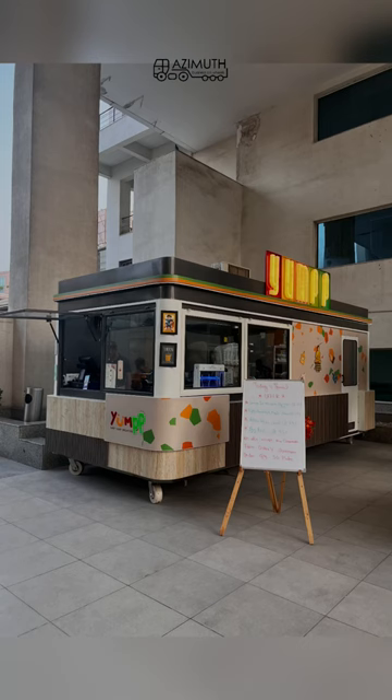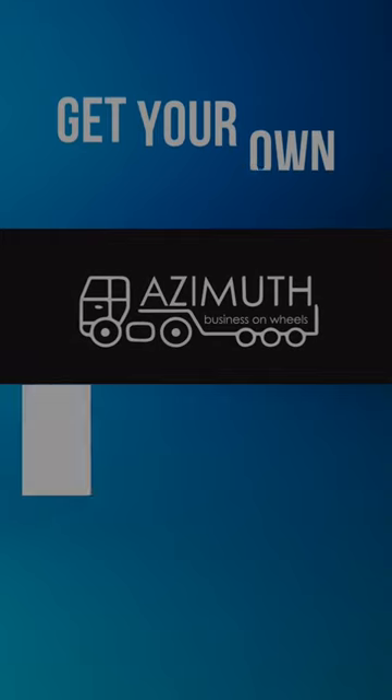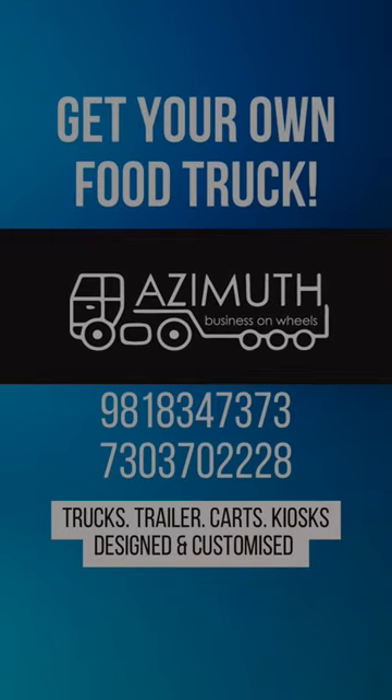Smart modern design for a food kiosk. If you are interested, call on the numbers flashing on your screens. Thank you.